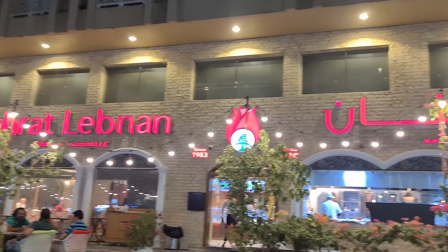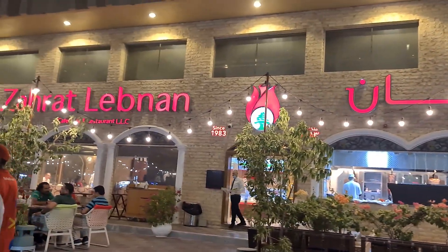Review time — the food was indeed amazing. Thank you Zhaerath Labnan for serving us. See you again.